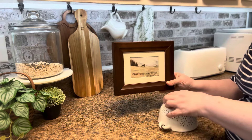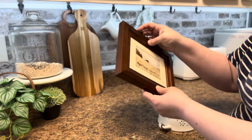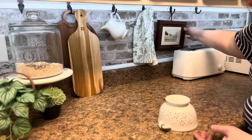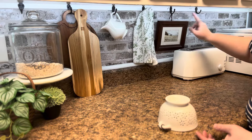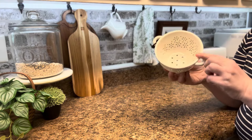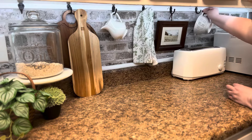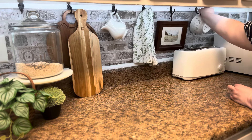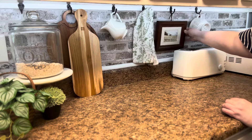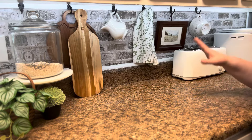Next to that I took a print in a frame from the thrift store — I rarely buy frames brand new, I usually get them at the thrift store for a dollar or two. That one I hung from a little piece of leather rope because it wouldn't hook up otherwise. I also found an adorable little colander at Hobby Lobby yesterday and I'm going to hang that with another little piece of leather rope. It kind of ties into the picture. I can change this up through the seasons or mix and match whenever I like.